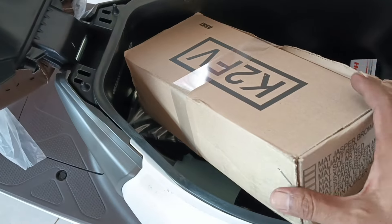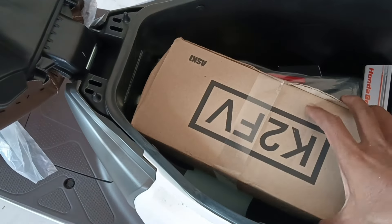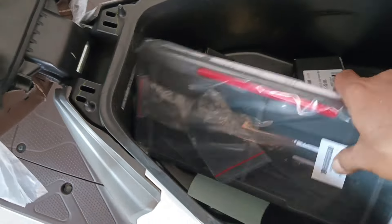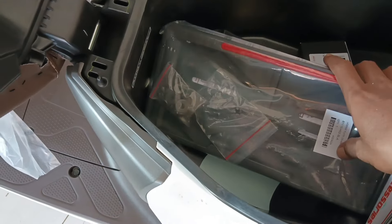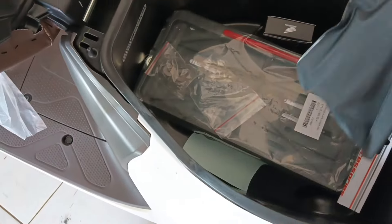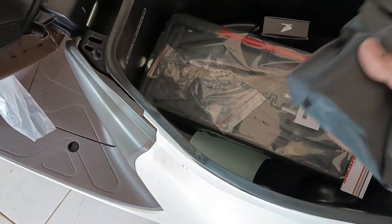Kalau warna putih spionnya putih, kalau warna merah spionnya merah, kalau warna hitam spionnya warna hitam. Terus ada tempat plat nomor, juga cover remote. Toolkit — isinya kunci pas plus, juga kunci busi.